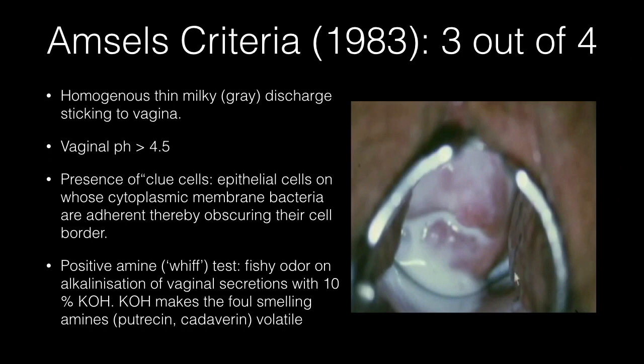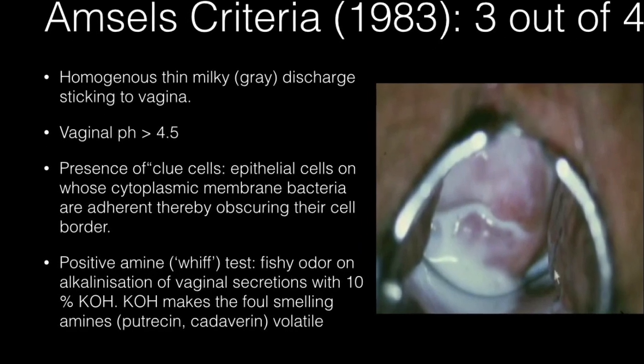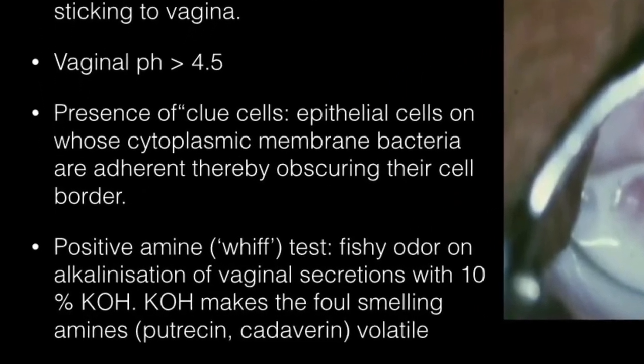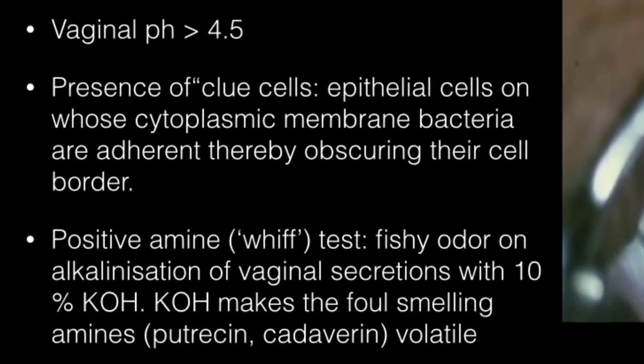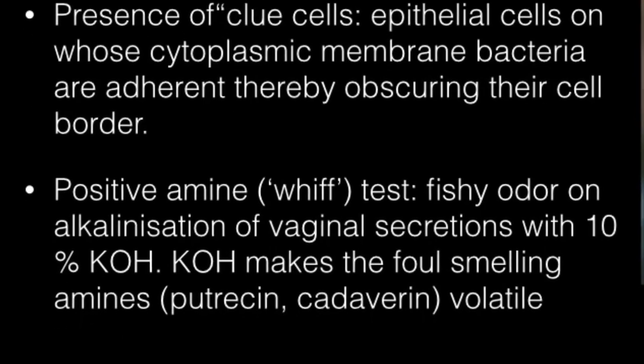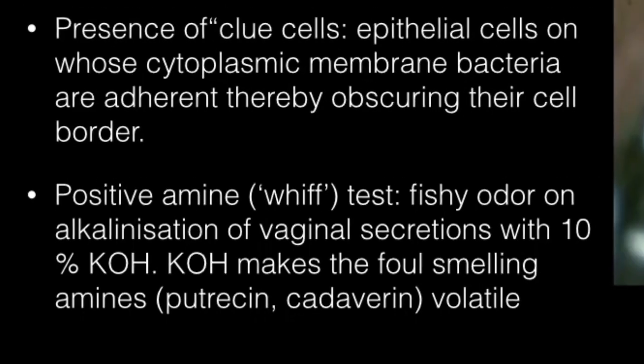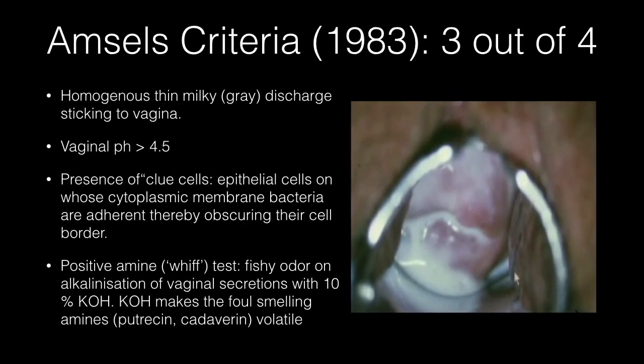Amsel's criteria used to diagnose bacterial vaginosis comprise the following: homogeneous, thin, milky-grey discharge sticking to the vagina; vaginal pH greater than 4.5; presence of clue cells, which are epithelial cells on whose cytoplasmic membrane bacteria are adhered, thereby obscuring their cell border; and a positive amine or whiff test — the fishy odour on alkalization of vaginal secretions with 10% KOH. KOH makes the foul-smelling amines putrescine and cadaverine volatile. Presence of at least three of these four criteria is diagnostic.